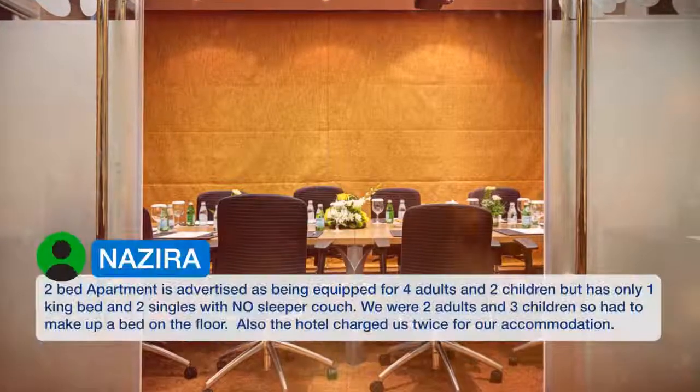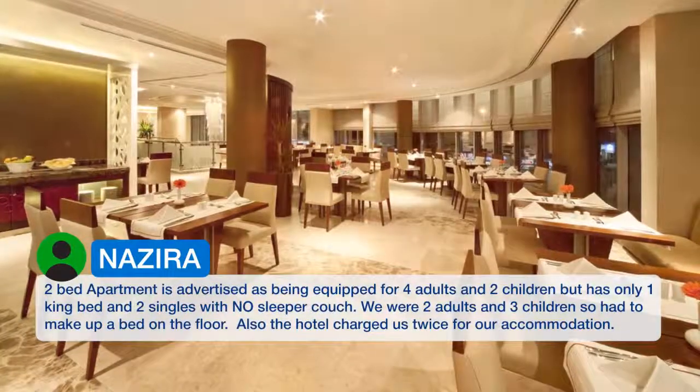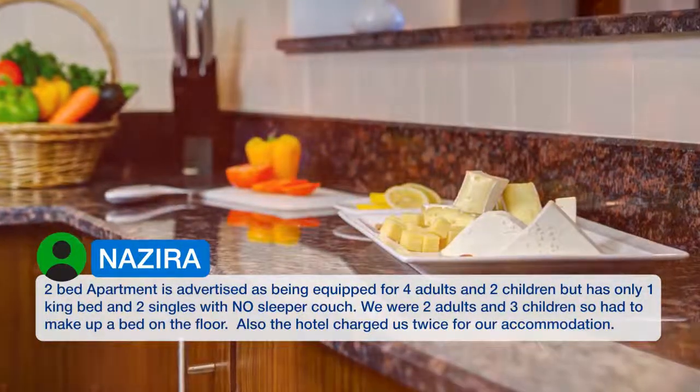The two-bedroom apartment is advertised as being equipped for four adults and two children, but has only one king bed and two singles with no sleeper couch. We were two adults and three children, so had to make up a bed on the floor. Also, the hotel charged us twice for our accommodation.